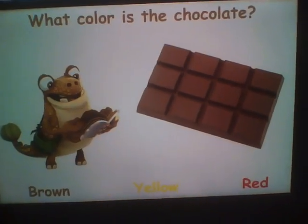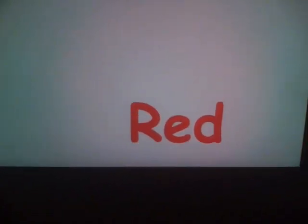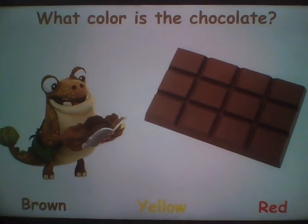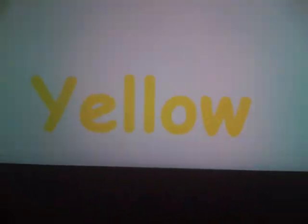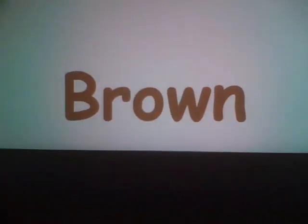What color is the chocolate? Is it this one? No! Is it this one? That's not right either! This one? Yes! Brown!